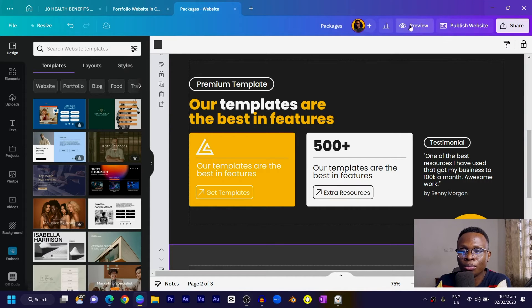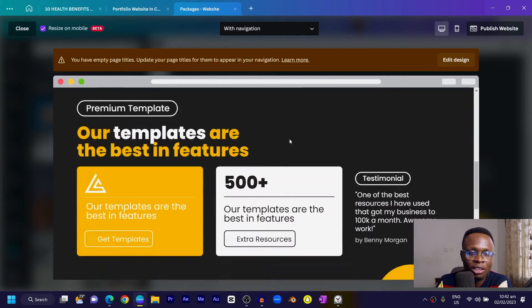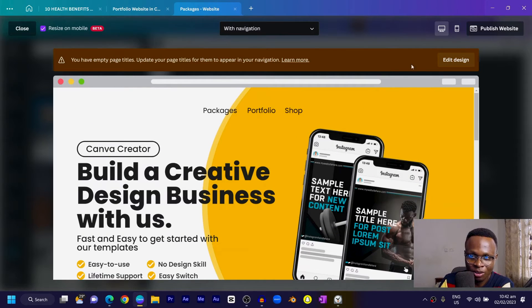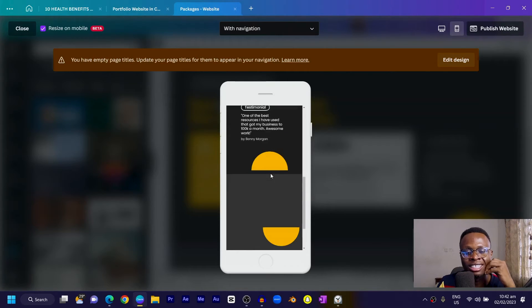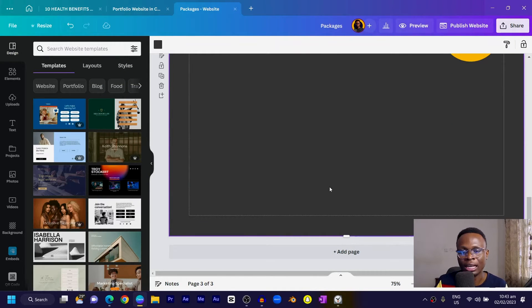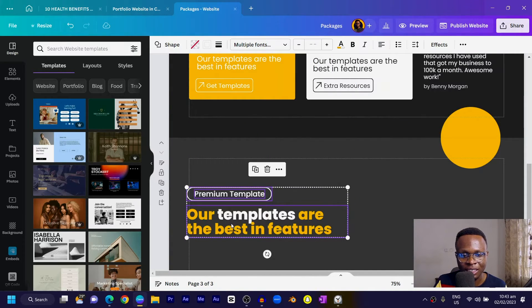At this point, let's preview the website. Click on 'Preview Website' and it will load to show how it looks on a laptop. It's looking beautiful even though we're not done. You can also switch to mobile view — Canva will resize everything automatically. The mobile view may look a bit awkward at the moment, but we'll fix that.